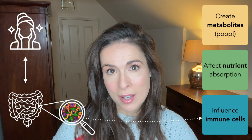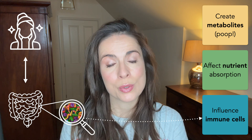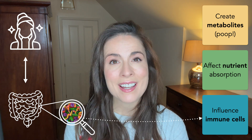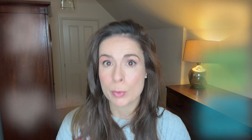And depending on the bacteria you have in your gut, this bacterial poop can either be really irritating to your skin or it can enhance your skin. So the gut-skin axis exists and it's mediated by your immune cells, your nutrients, and bacterial poop.